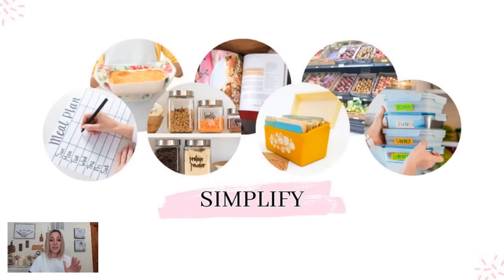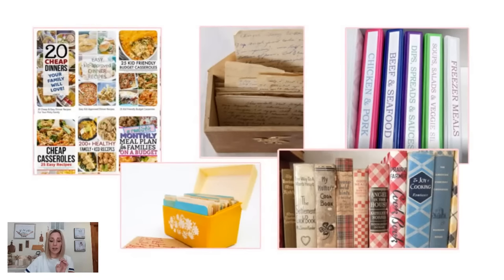The next thing we need to do to simplify and kick the boredom out the window is to have a source for your recipes. If you're collecting recipes and printing them off, where are they going? Are they going in a drawer? I hope they're going into a binder. I created recipe binders years ago — I actually have a video on that. Print them off, put them in sheet protectors, and throw them in a binder. It makes things so much easier when you're trying to find a recipe.